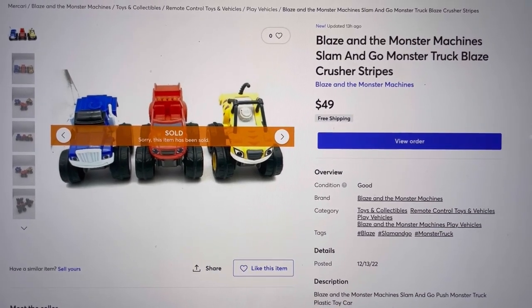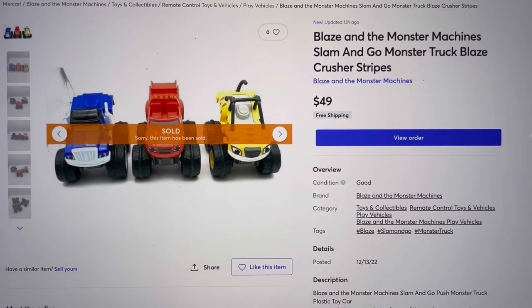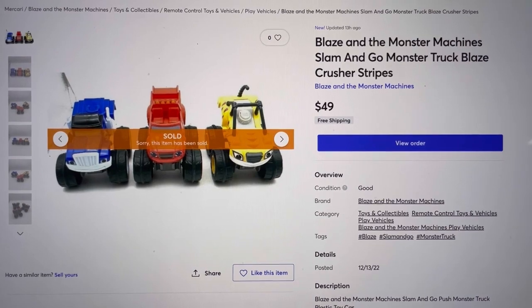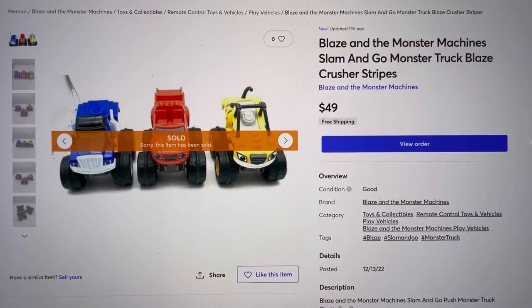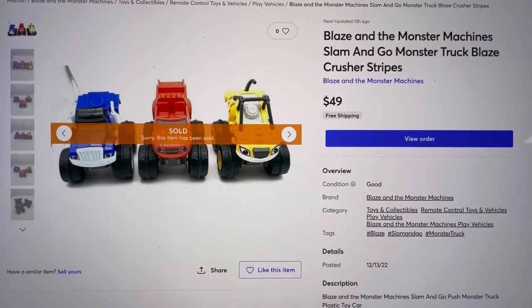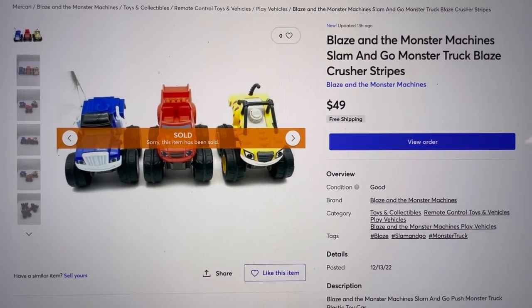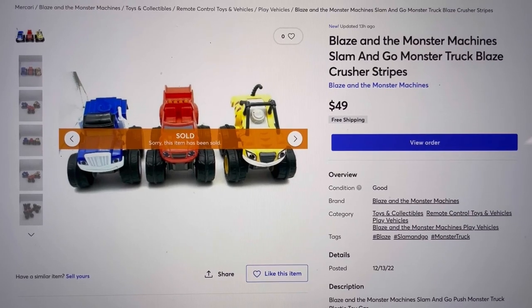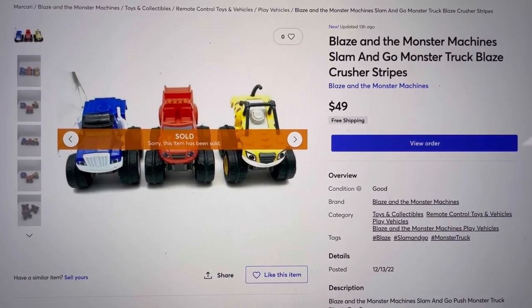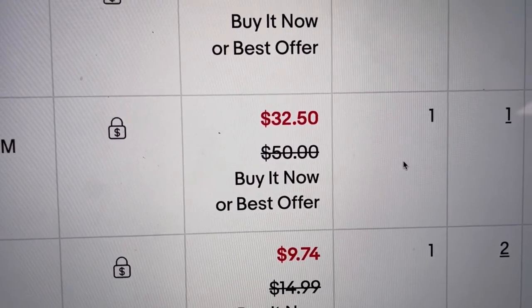These already went out today but I wanted to show this super awesome sale. These were cross-posted from eBay to Mercari and Poshmark — sold faster on Mercari. I use List Perfectly to cross post; I start my items on eBay and then cross post to the other two platforms. I sold these Blaze and the Monster Machine slam-and-go monster trucks for $49 free shipping. I believe I picked these up at the Goodwill bins at $1.89 a pound.